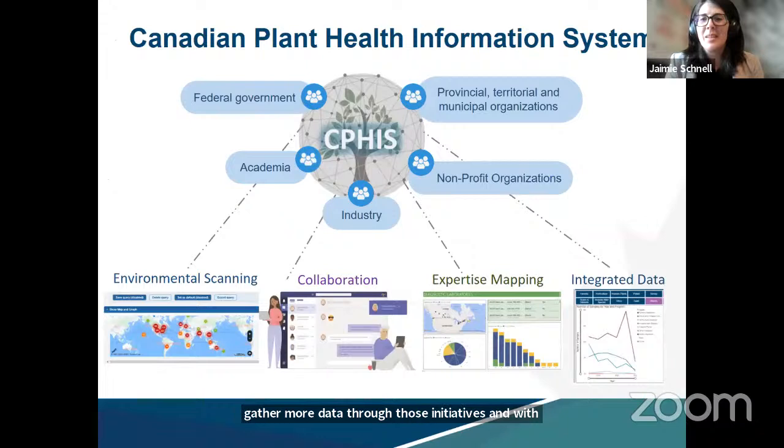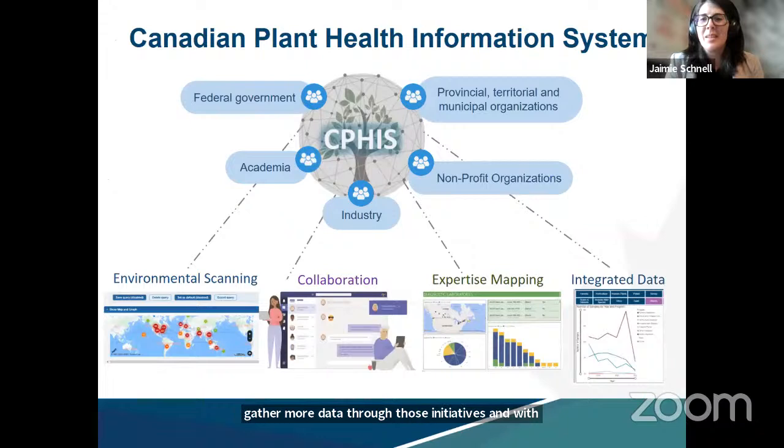For the second half of the presentation I'll provide an overview of the Canadian Plant Health Information System, or CFIS for short. As we can see with the results from the Canadian Plant Health Council working groups, these kinds of collaborative networks can really strengthen our collective ability to protect our plant resources.